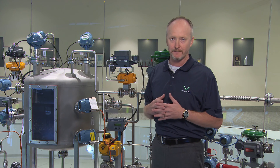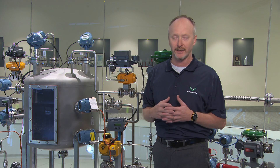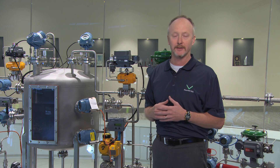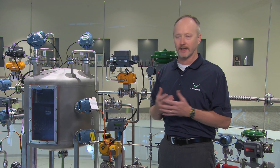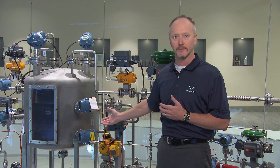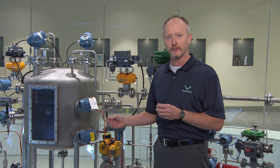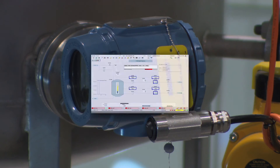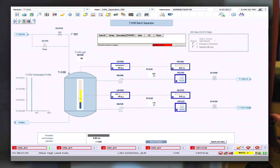So what Delta V SIS does is go out and monitor those devices, and in the event that it sees bad status on a device, it'll give you system health warnings and let you go out and take care of it, but not necessarily trip your safety function. To demonstrate that, we're going to take a safety transmitter out of here, inject a fault, and then bring you over to look at what our asset management system tells you. I've injected a fault now, so let's go take a look at our asset management system and see what kind of device alerts came up.